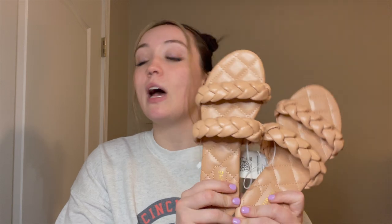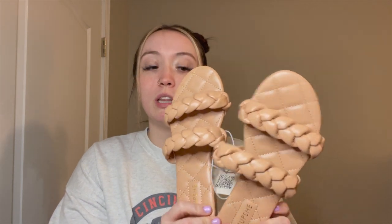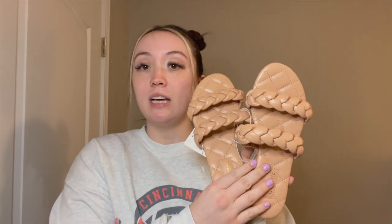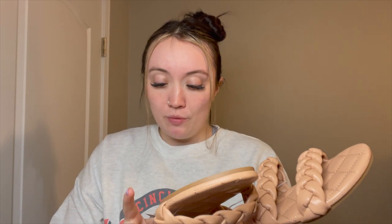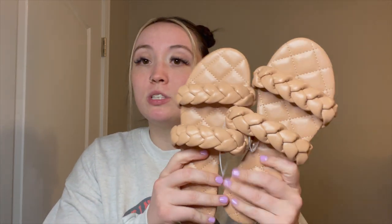First things first, I got these shoes — these sandals. I've wanted a pair of rope sandals for a really long time. I got them in a size nine. I think they are absolutely adorable and they're really, really affordable — I think they were like 20 bucks on their website.